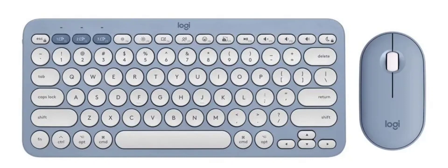The Pebble 2 comes in appealing colors like graphite, pearl white, rose pink, sand brown, and blue, showcasing a strong focus on design and aesthetics. The combo features a Pebble Keys 2 K380 wireless keyboard and a Pebble Mouse 2 M350.